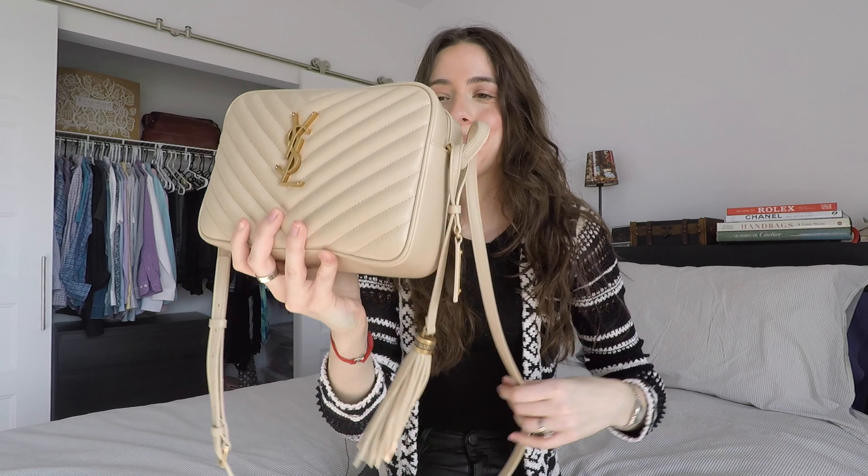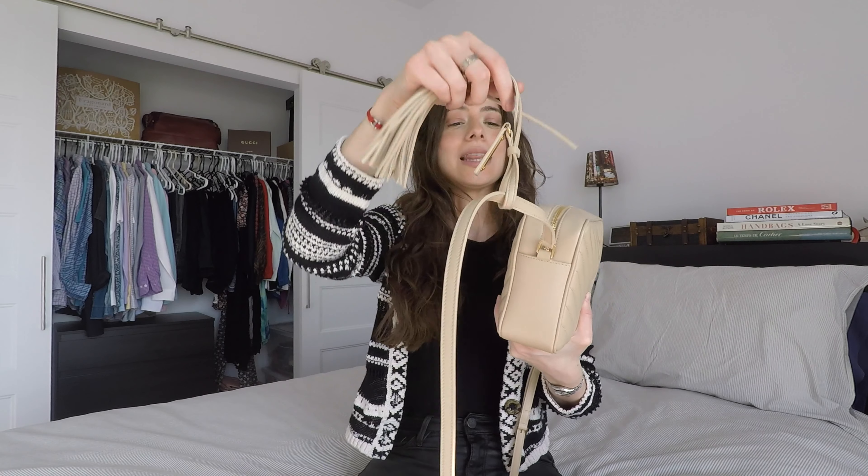The second con is that the top part of the bag sticks up a little bit. This happens no matter how much or how little I fill the bag — I've read that a lot of people have complained about this, so I think it's just the way the bag is made. All in all, I'm very happy with my purchase and will continue to wear it for a long time. I hope this gave you some good tips about the Saint Laurent Lou camera bag. If you enjoyed the video, please give it a thumbs up and comment below!